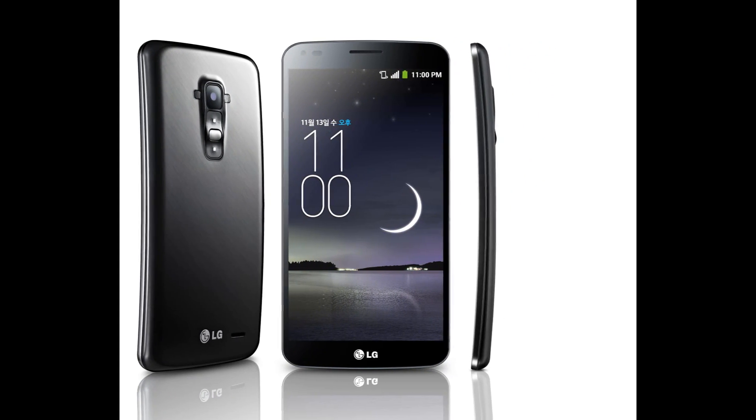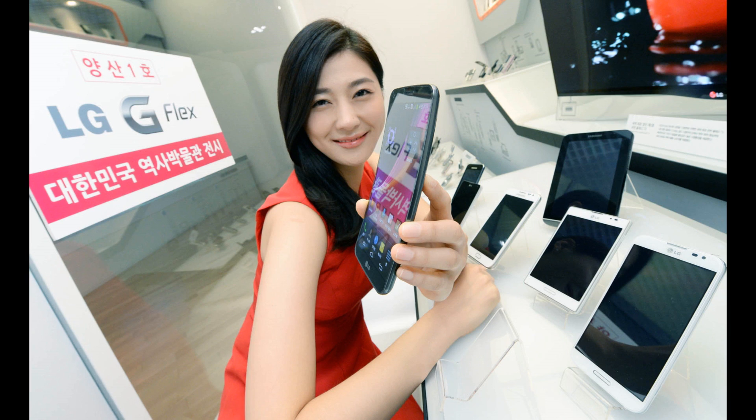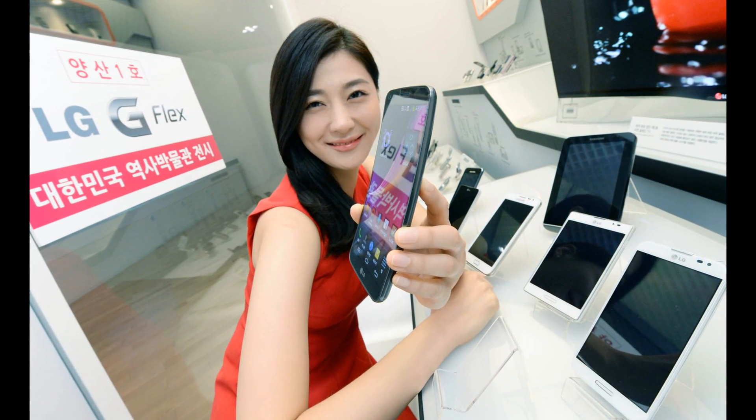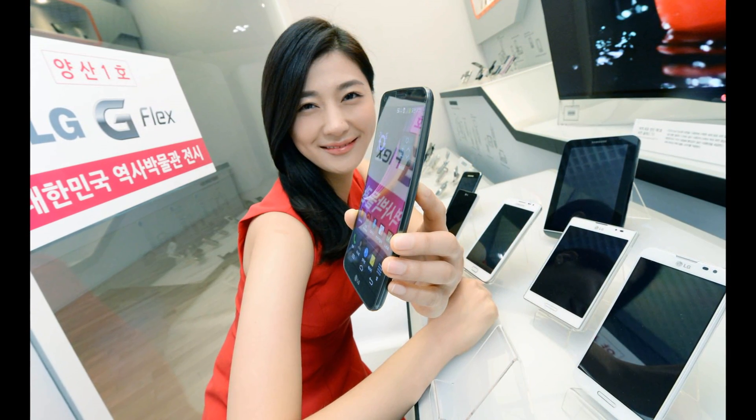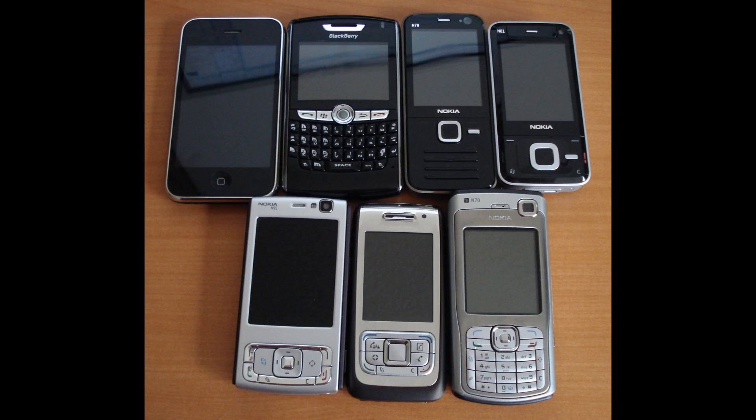There were rumours that flexible screen technology would be debuted in the last quarter of this year, and an announcement was made two months ago. LG announced that their new smartphone, the G Flex, would incorporate a flexible screen into the design. The benefits of using a flexible screen are numerous. Flexible screens are more resistant to foil damage, and the screens are made up of OLED to achieve the flexibility. Bendable screens are also more resistant to cracking under pressure.